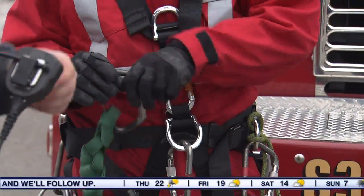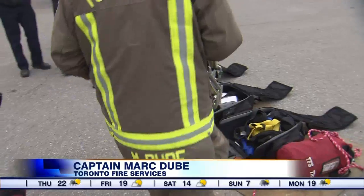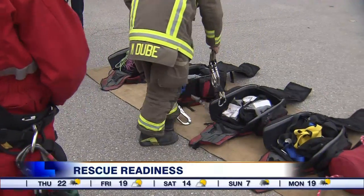It's a 40-hour course for technical rope rescue, which is only one of many attributes. A lot of the confined space, water rescue — the elements really connect each other. So it's using ropes, using carabiners, using pulleys and that type of equipment.